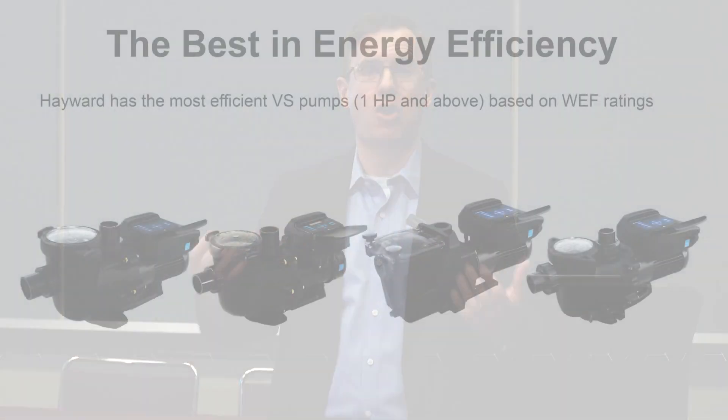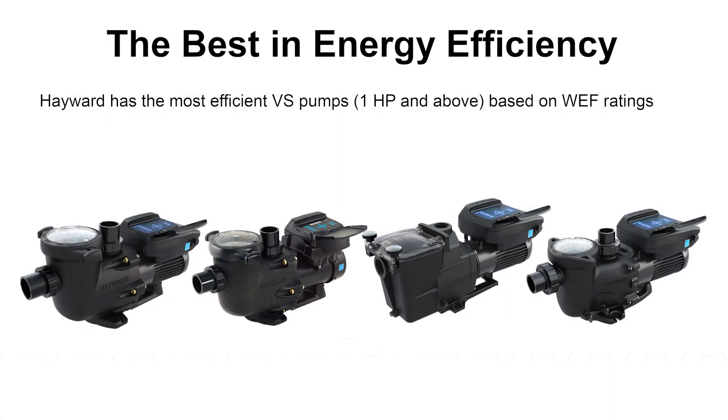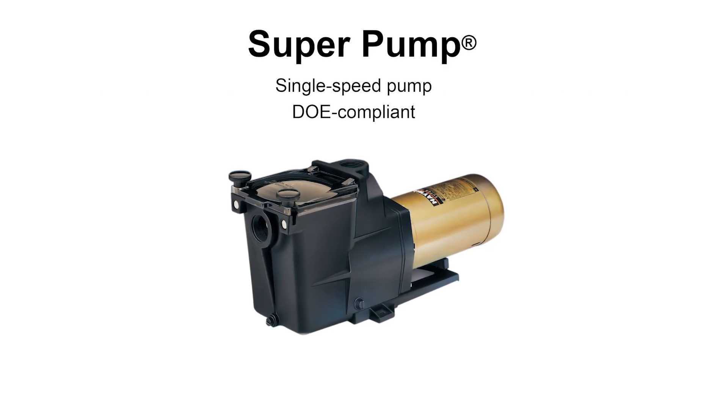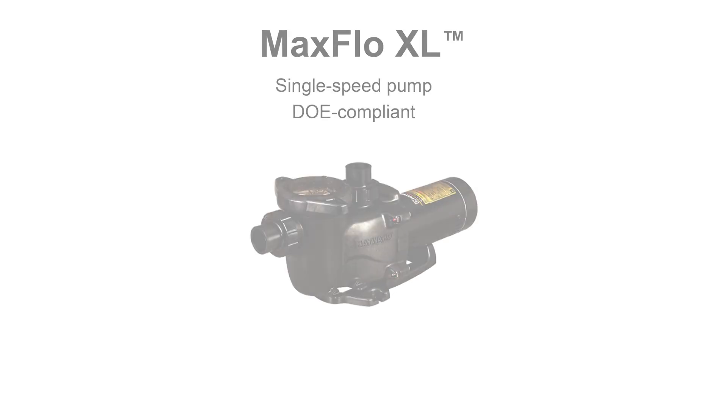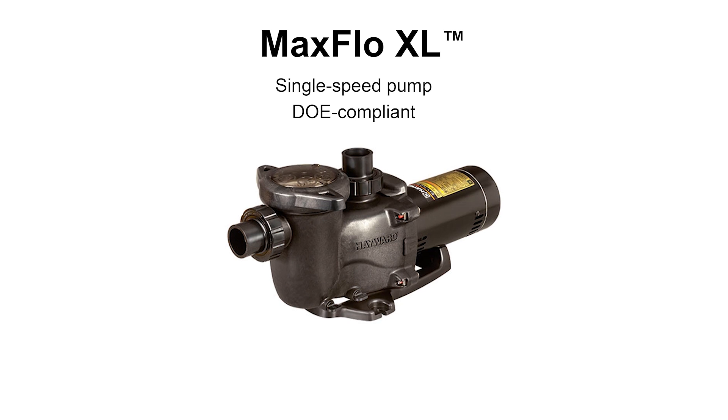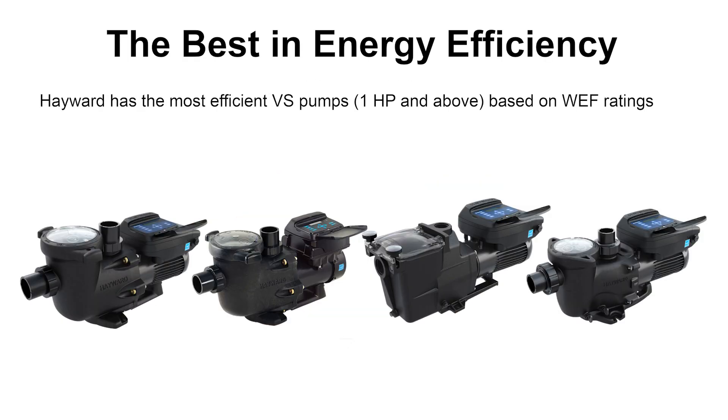This impacts everything that's a pool pump — in-ground, above-ground, residential, commercial — in varying degrees, but it impacts all. There will be more variable speed pumps, but it's important to note there still will be single speed pumps, including on the in-ground side, including some of the best-selling one-horsepower Super Pump and Maxflow XL. You'll still have some options, but ultimately there will be more variable speed, at least on the in-ground side.